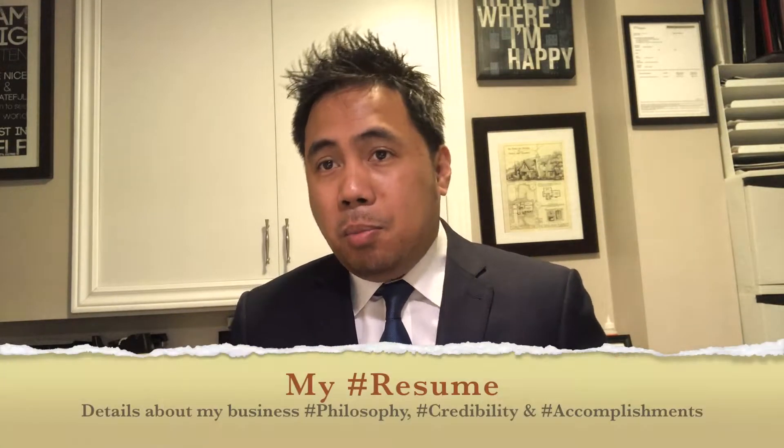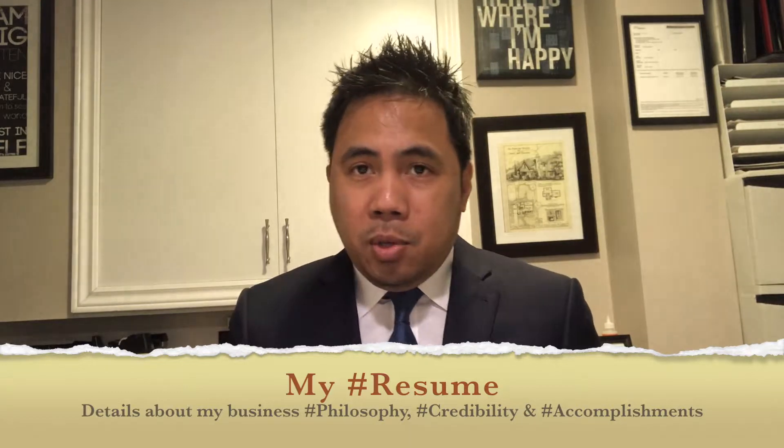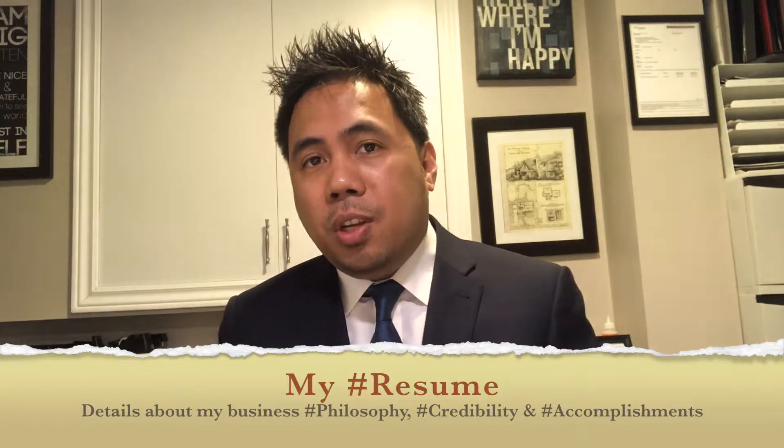Also on this page is personal details about who I am as a person, my business philosophy, and my accomplishments — basically my overall resume about what I can do to help you in real estate. So please feel free to navigate through my website.